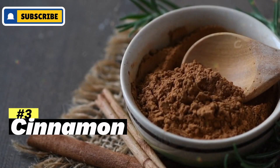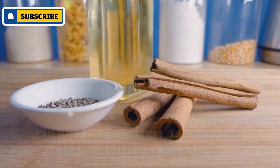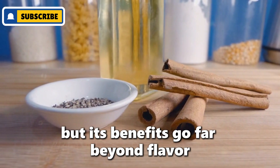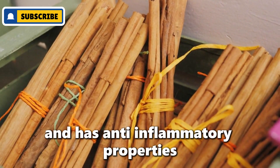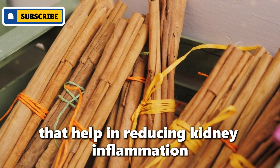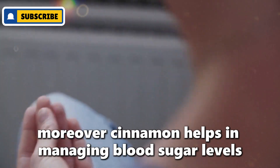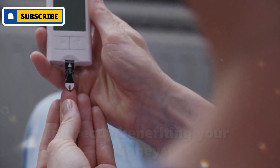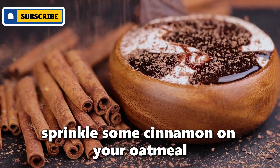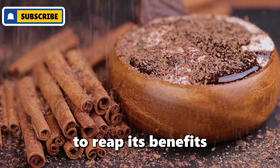Number three: cinnamon. Cinnamon is often associated with delicious desserts, but its benefits go far beyond flavor. This spice is a powerhouse of antioxidants and has anti-inflammatory properties that help in reducing kidney inflammation. Moreover, cinnamon helps in managing blood sugar levels, indirectly benefiting your kidneys. Sprinkle some cinnamon on your oatmeal, blend it into smoothies, or enjoy a delightful cinnamon tea to reap its benefits.